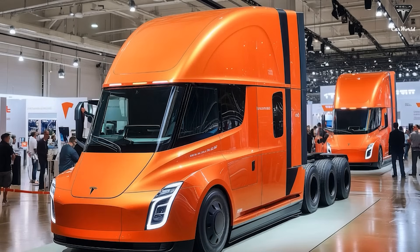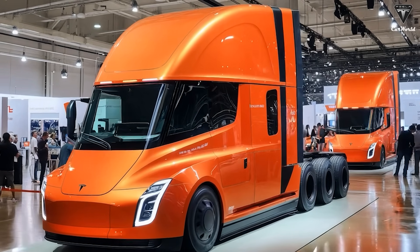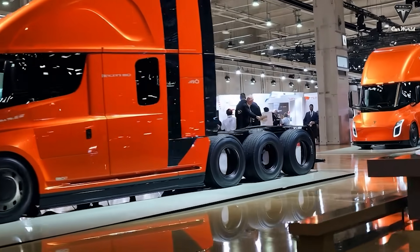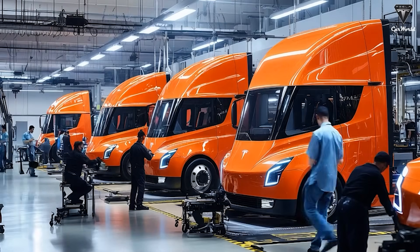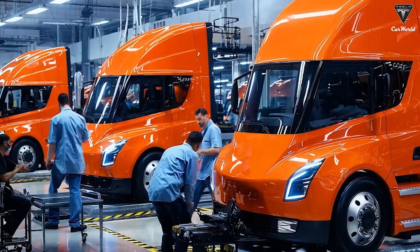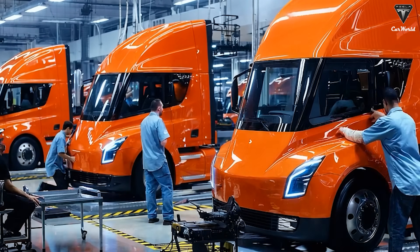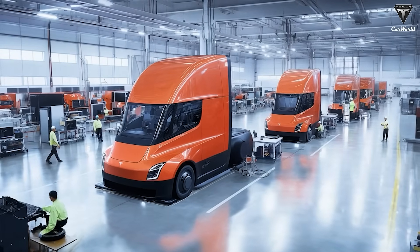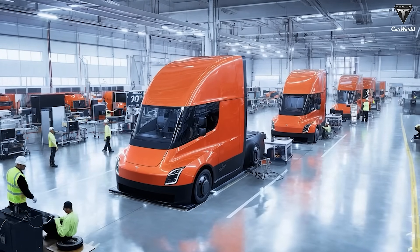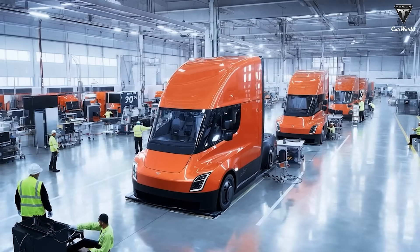Analysts predict that even as federal incentive programs phase out, Tesla may maintain the $250,000 price as a balance between competitiveness and long-term financial sustainability. To understand why these prices make sense, it's essential to look beyond the sticker price and consider total cost of ownership. A modern diesel Class 8 truck today costs between $135,000 and $250,000, but operational expenses tell the real story.